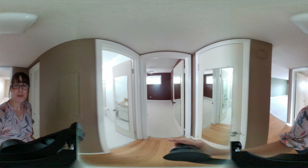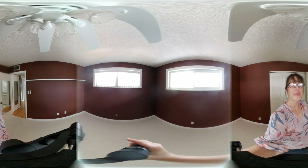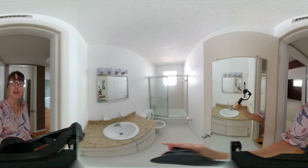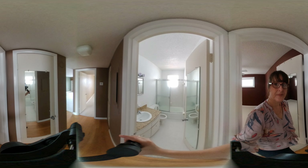Here is the guest bedroom. And the guest hall bathroom. Master en suite.